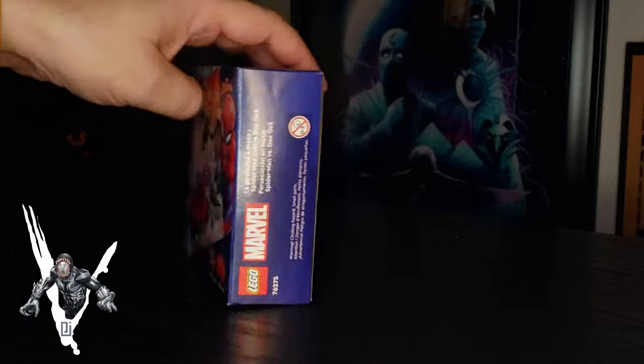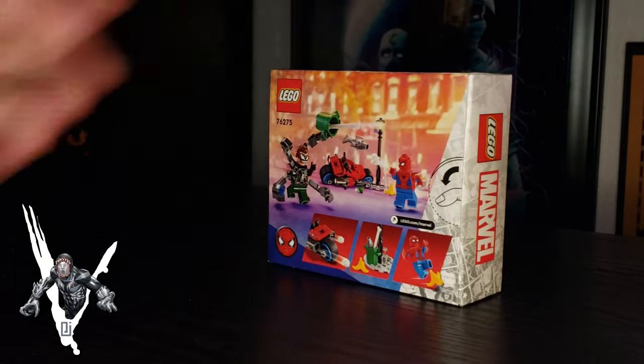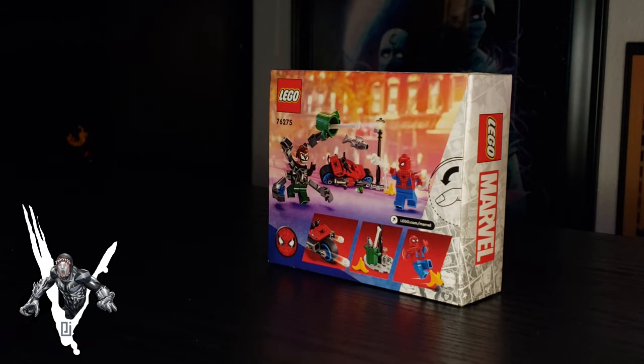There are multiple faces — there's one where you can see some of Doc Ock, but then there's one that's fully Venomized. So we're going to crack this open, build them, check them out, and give our thoughts at the end.